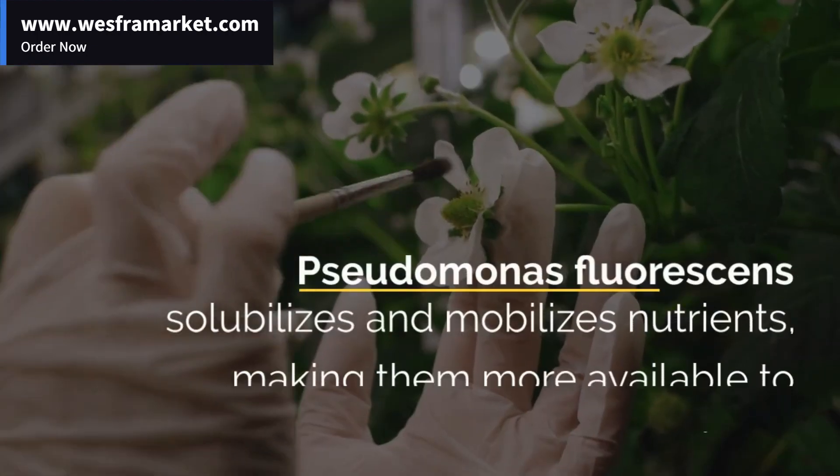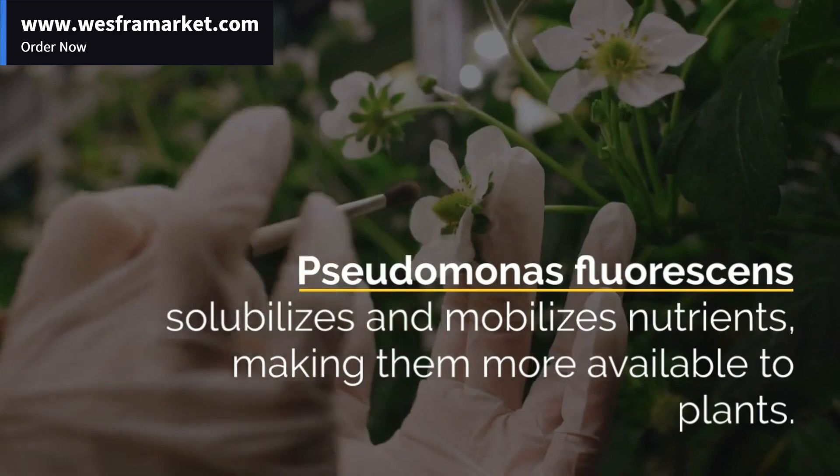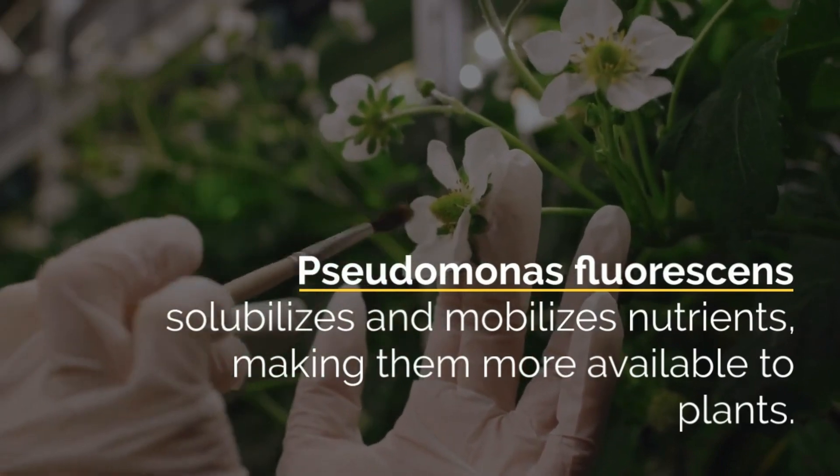Pseudomonas Fluorescens helps improve soil structure by effectively binding soil particles. It retains water and nutrients in the soil very effectively.